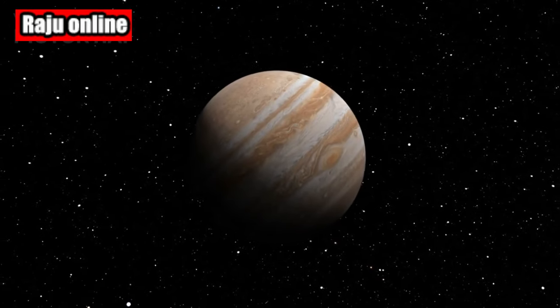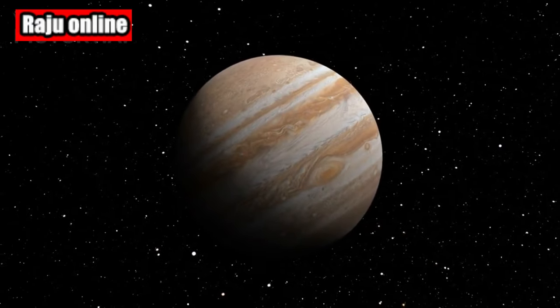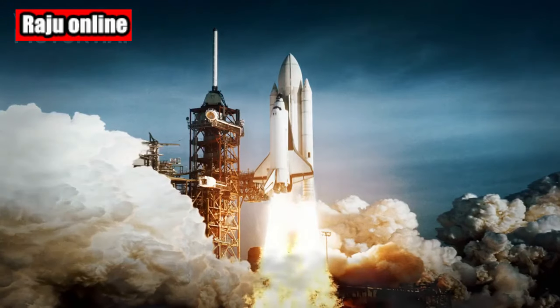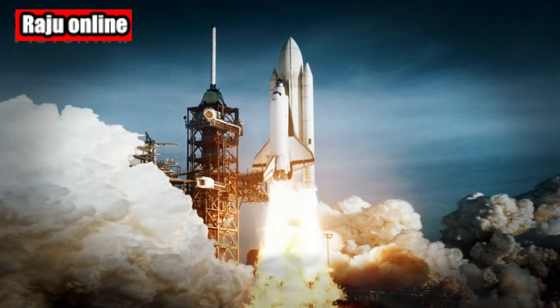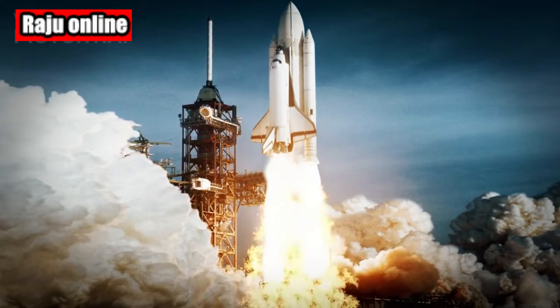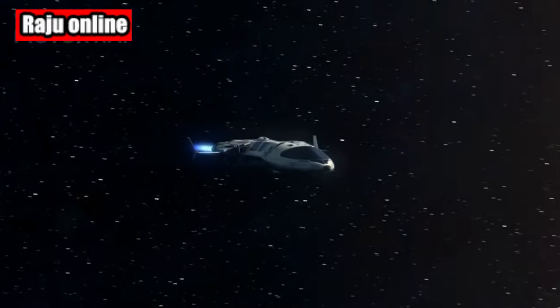Welcome back to our channel, Space Enthusiasts. In today's video, we'll be diving into the fascinating world of Jupiter, our solar system's largest planet. But before we begin, let's take a moment to appreciate the wonders that NASA's Juno mission captured during its 49th close flyby of Jupiter.